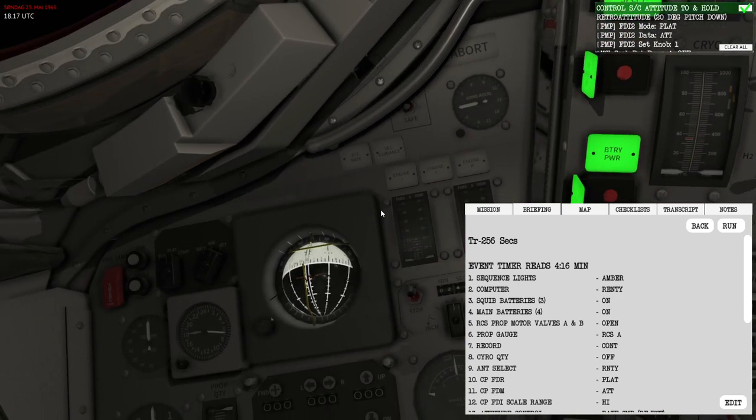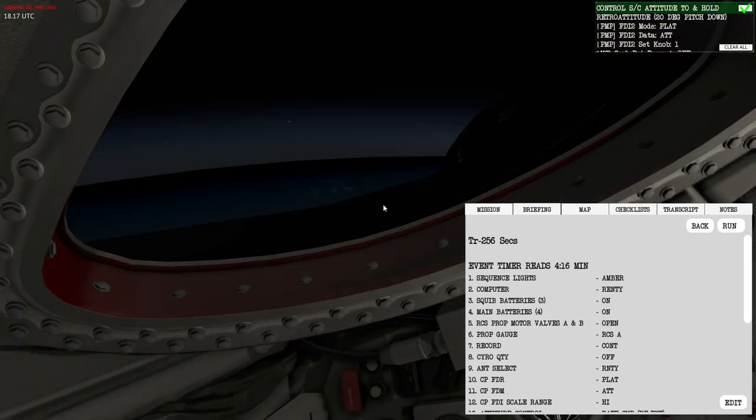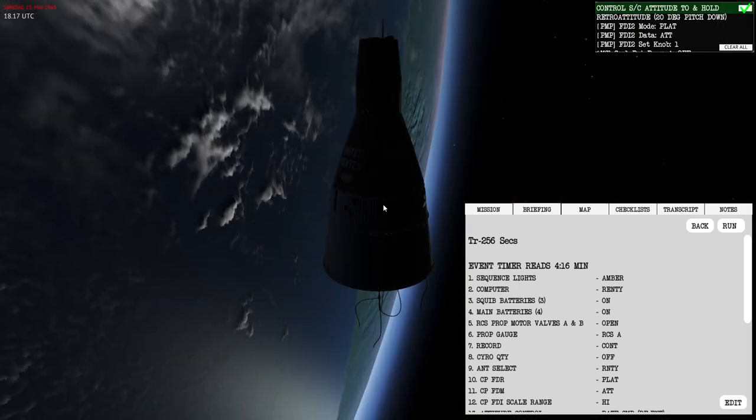First, I'll press 'indicate retro attitude' — that tilts the attitude indicator slightly to better match our retrograde attitude. Then I'll enable RCS by pressing this button. Now I should be able to maneuver the spacecraft. Looking out the window, I can fire the jets and they're working well.